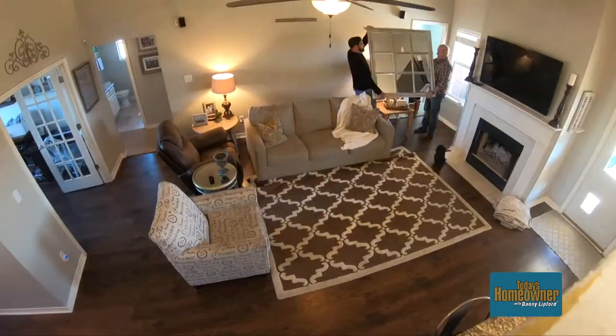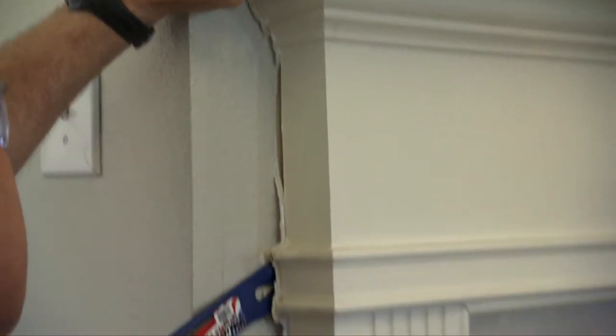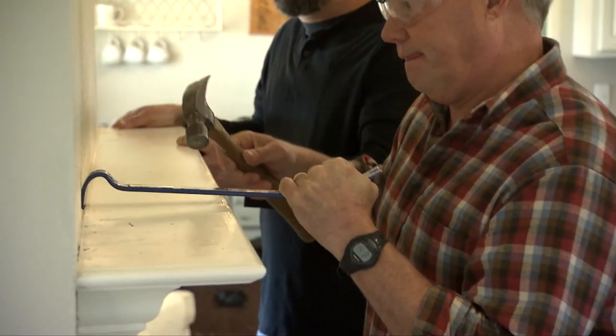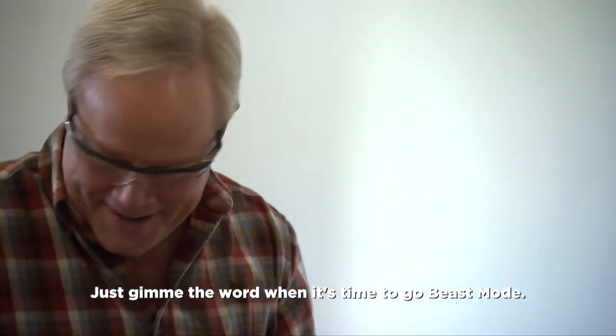We hope the old mantle is just held on by caulking since we're supposed to save it. When Crystal knew they were getting a different mantle, she thought it would be really fun to put the old one in the girls' room so they can hang their own Christmas stockings. Out in the garage, the ladies are about to prime the plywood we'll use to make our faux shiplap. We're not saving the old tiles, so we can be a little more ruthless removing them.